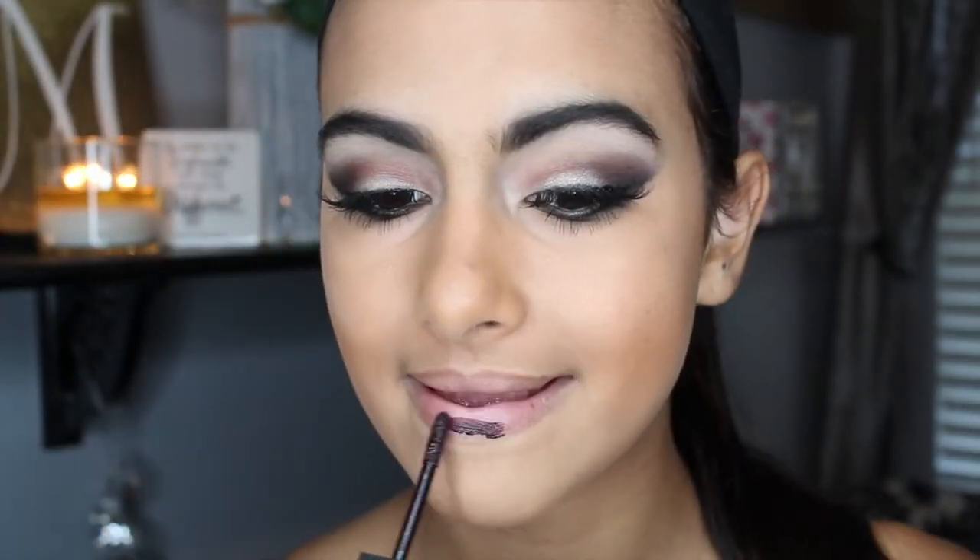You don't have to, but I always make sure I moisturize my lips before I put a matte lipstick on. And today I'm going to be using the Vivid Matte Liquid Lipstick by Maybelline in the color Plum.